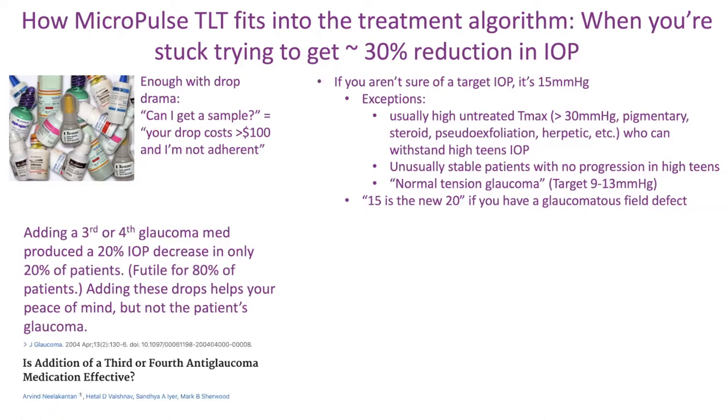The temptation is to add a third or fourth glaucoma medication, but it really only produces a 20% IOP decrease in only 20% of patients — it's a waste of time. On four to five medications, the third glaucoma drug doesn't do much. This is a citation from a study done 20 years ago — not new knowledge, but something we've known for at least 16 years.